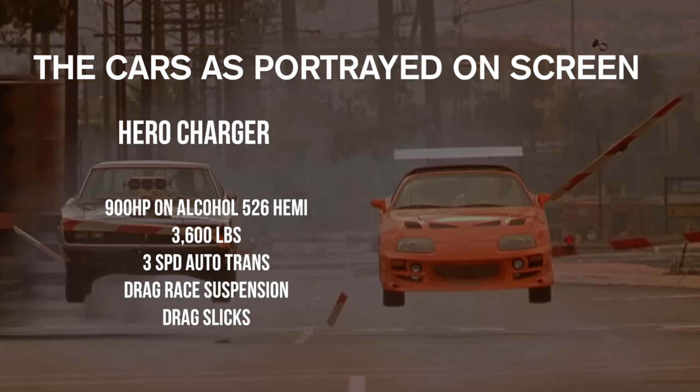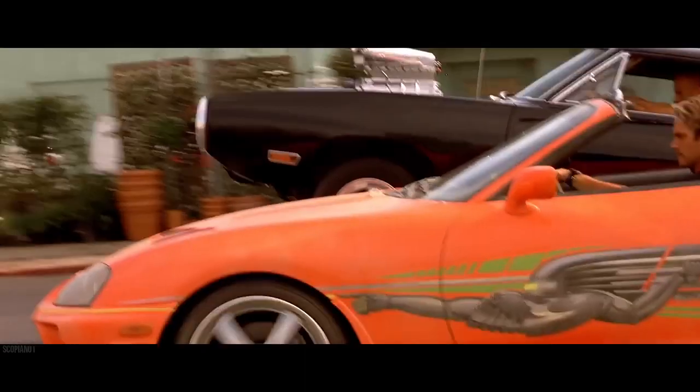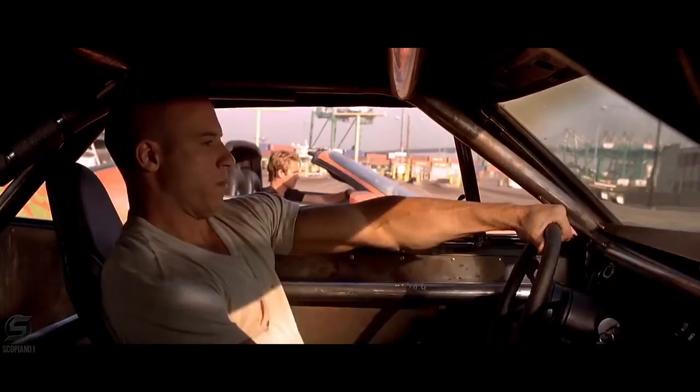So we're forced to look at what would have happened if those two cars had actually raced in that configuration. The Hero Charger claimed 900 horsepower on alcohol using the 526 Hemi. Assuming it weighed about 3,600 pounds with a standard three-speed automatic transmission built to handle the power, the car also had drag race suspension and drag slicks. Drag slicks are critical — when you have a sticky tire you accelerate, but spinning tires means you're standing still. That's why drag racers use slicks or low tread wear tires.